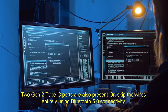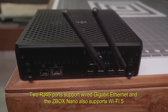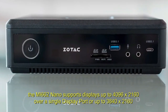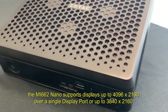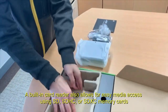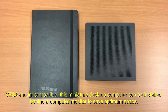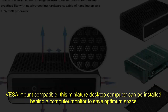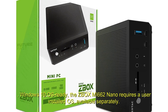Or skip the wires entirely using Bluetooth 5.0 connectivity. Two RJ45 ports support wired gigabit Ethernet, and the ZBOX Nano also supports Wi-Fi 5, giving you different connection options to choose from. Using integrated graphics, the MI662 Nano supports displays up to 4096 x 2160 over a single DisplayPort, or up to 3840 x 2160 over a single HDMI output. A built-in card reader allows for easy media access using SD, SDHC, or SDXC memory cards. VESA-mount compatible, this miniature desktop can be installed behind a monitor to save space. The ZBOX MI662 Nano requires a user-installed OS, available separately.